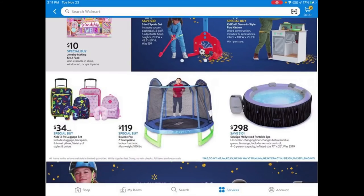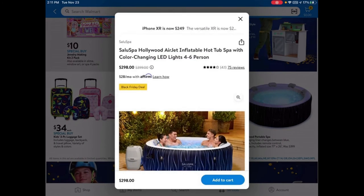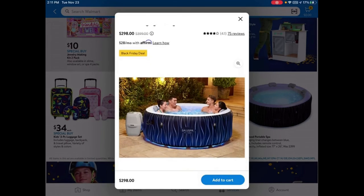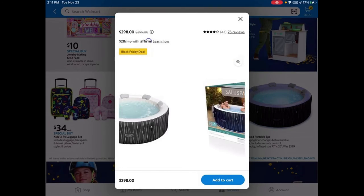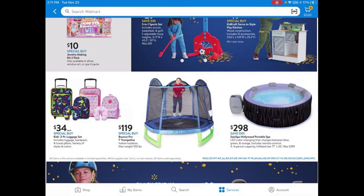This one seems really interesting — it's a Hollywood Portable Spa inflatable hot tub for $298. It has LED lights and fits up to four to six people. It looks kind of small to me — I think four people comfortably, maybe six if it's a little cramped. If you get this, let me know how it went.